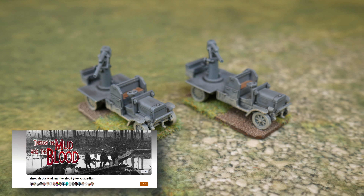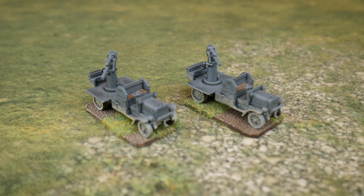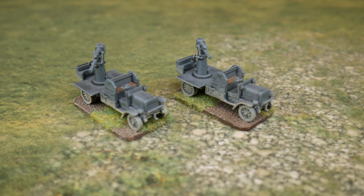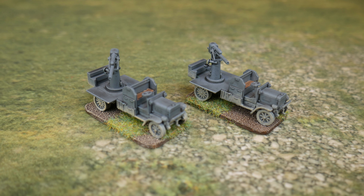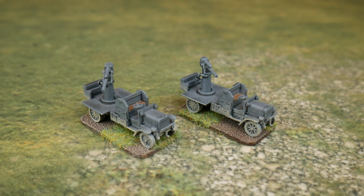Over on the Through the Mud and the Blood Facebook group, Keith Jordan actually sculpted a 1915 Daimler-Benz mobile anti-aircraft gun with a 7.7mm AA gun on it. This appears in one of the Stout Hearts and Iron Troopers scenarios and it's one I've been after for a while — nobody's ever made one. I asked Paul over at Sabotage to print it for me and he very nicely did two of them, which is more than enough.